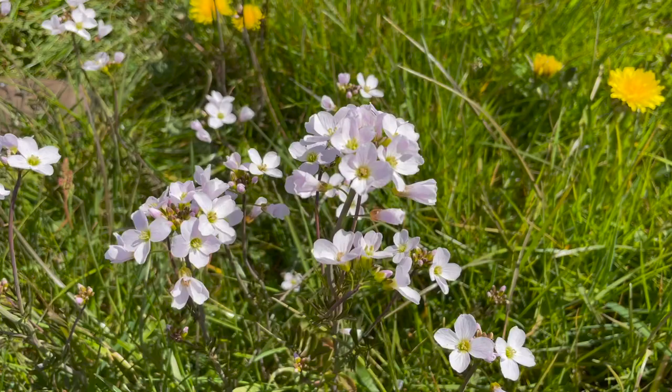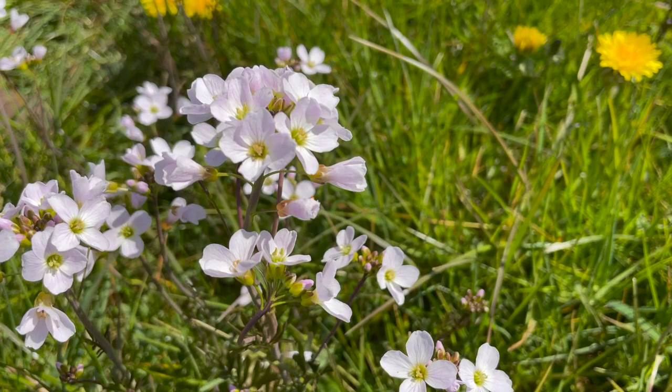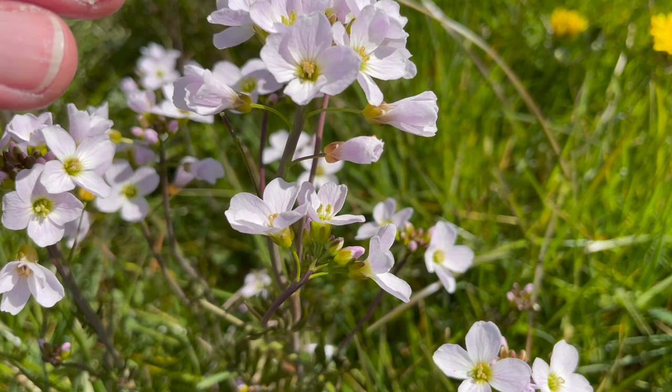Lady's smock belongs to the cabbage family, the Cruciferae — a large and important family of some 3,250 species in 365 genera, or groups of closely related species, many of great economic importance especially as vegetables and salad plants. The flowers are characteristically cross-shaped, which explains the common informal name of crucifers often used for the family.